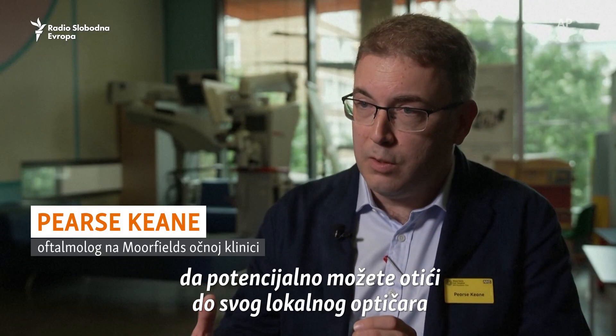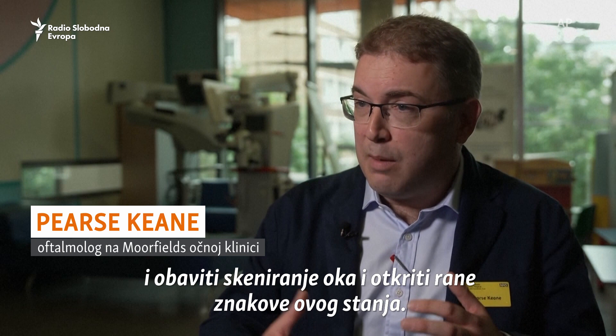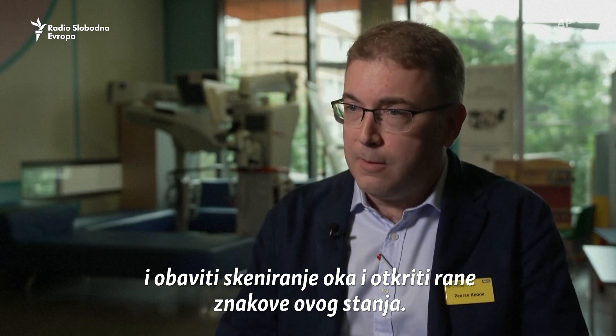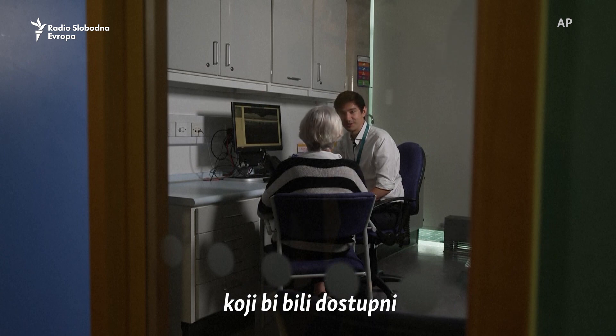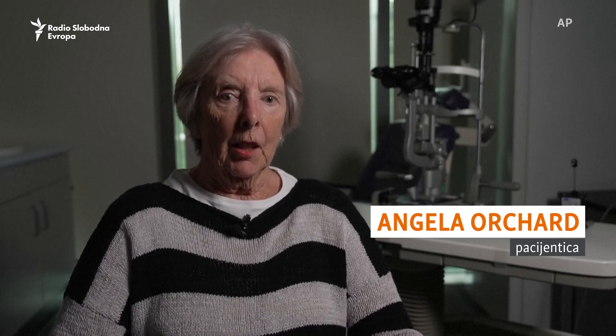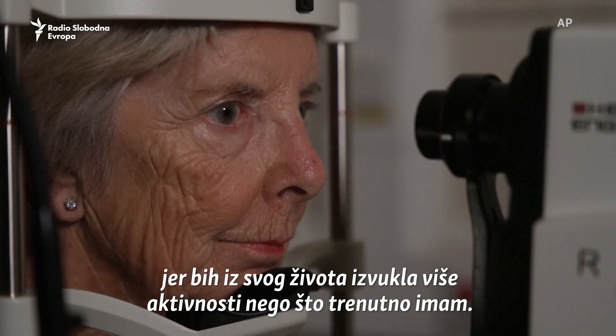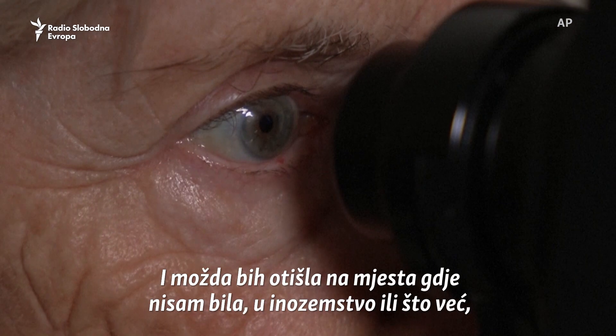You can potentially go to your local high street optician, have an eye scan done, and pick up early signs of this condition. If Parkinson's tests were readily available in conjunction with an eye test, I think I would have had it done, because I would have got more activity out of my life than I have at the moment.